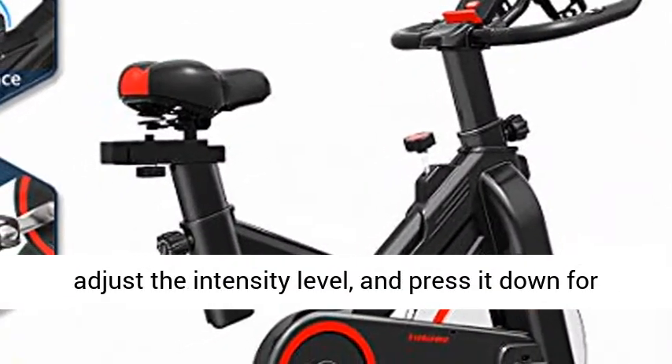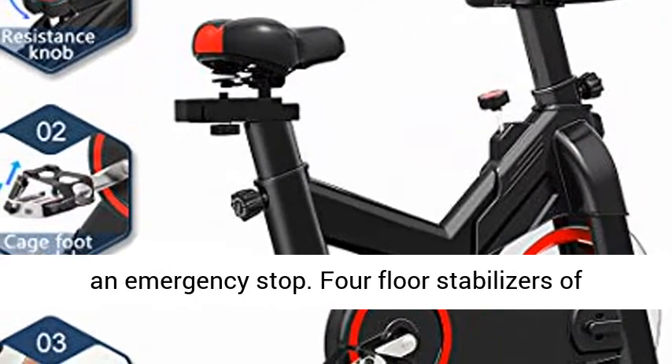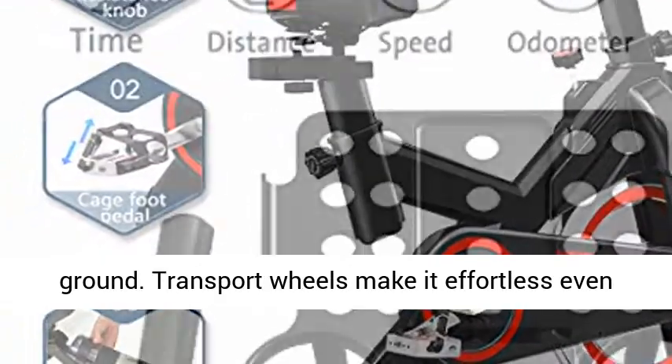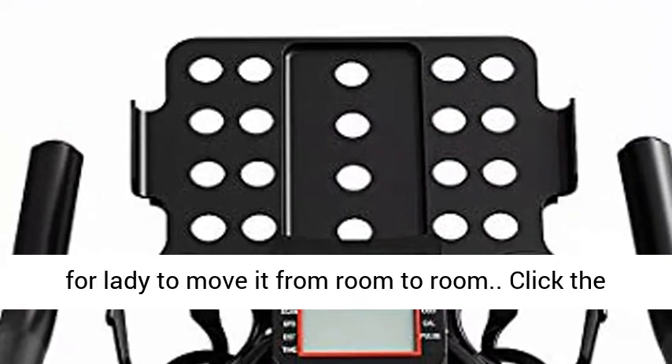The tension knob can be used to adjust the intensity level and press it down for an emergency stop. Four floor stabilizers ensure safe riding on uneven ground. Transport wheels make it effortless even for a lady to move it from room to room.